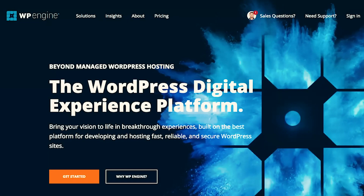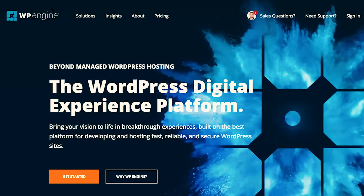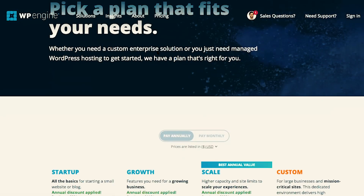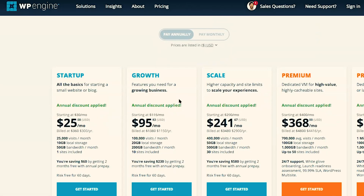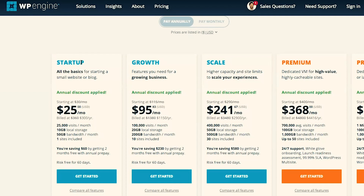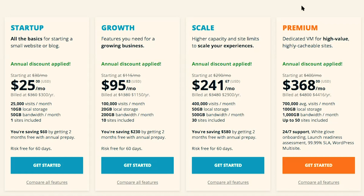Next up is WP Engine. WP Engine is a little bit more pricey than SiteGround — that's probably the first thing you'll notice. They do offer a lot more plans to meet different needs. Their startup plan is $25 per month, and the visits per month goes up from 10,000 to 25,000 compared to SiteGround. If your website is established and you're starting to get a lot of traffic and you're feeling like you need to make a change to a better platform, then WP Engine might be the good choice for you.